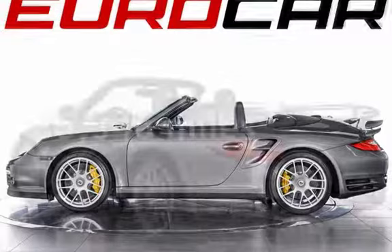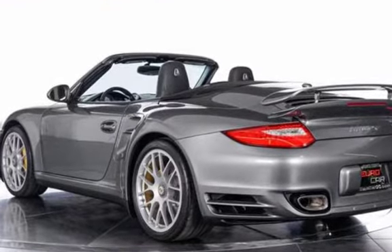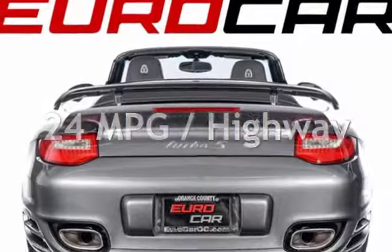This Porsche is a great value with less than 36,000 miles on the odometer. Estimated fuel economy for this vehicle is 16 miles per gallon in the city and 24 miles per gallon on the highway.